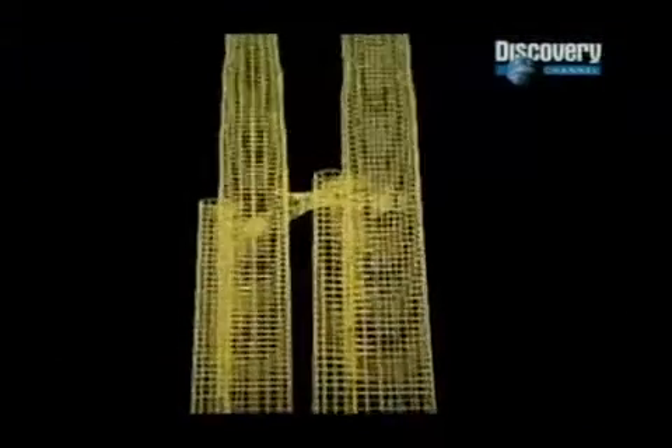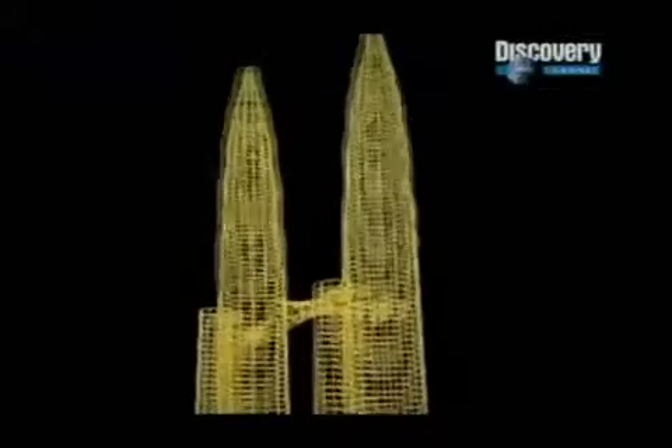Though the skybridge brings with it form and functionality, incorporating it into the Petronas Towers did not come easy. Even at the design phase the bridge proved to be a major challenge. The skybridge design went through a number of stages of redesign — I think it went through five different stages of design.